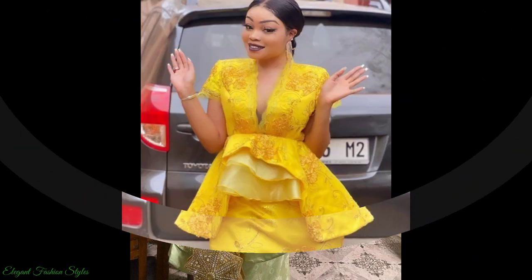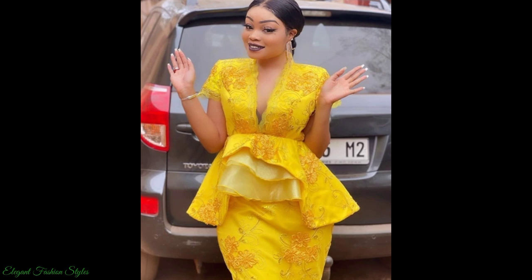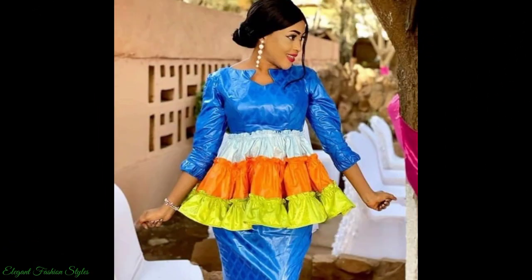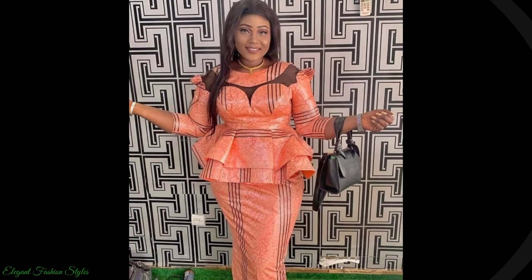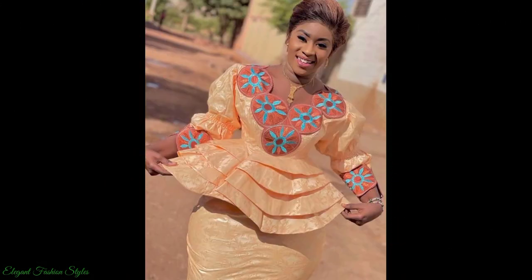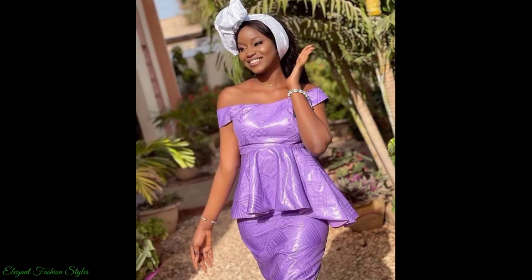These styles are all my favourites and I believe you will like them also. The designers of these great styles are highly talented and gifted in their craft and we appreciate them all. All the Basin Richie peplum styles in this video are extremely captivating and divine. So sit back and enjoy watching the video to the end to get some amazing style ideas.